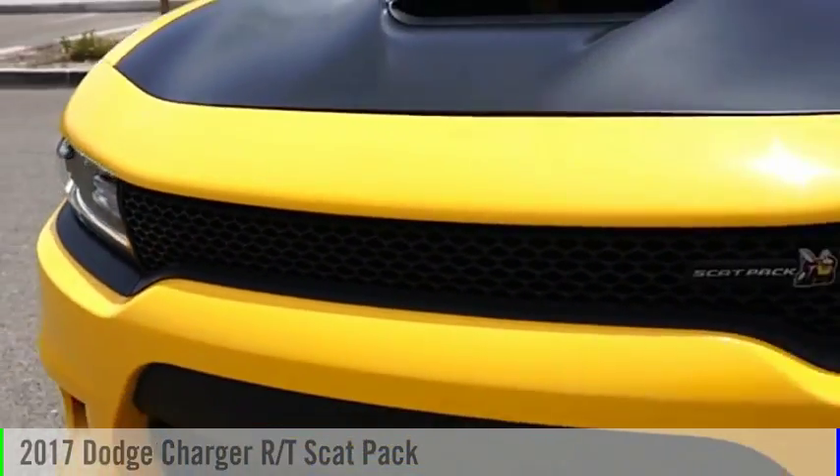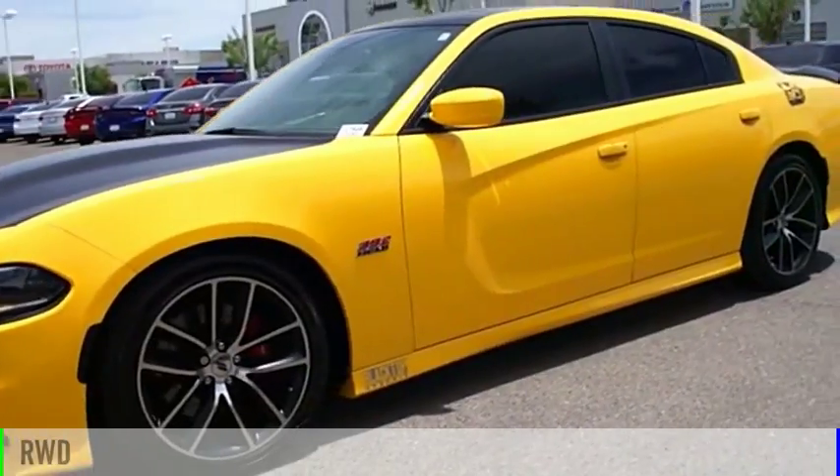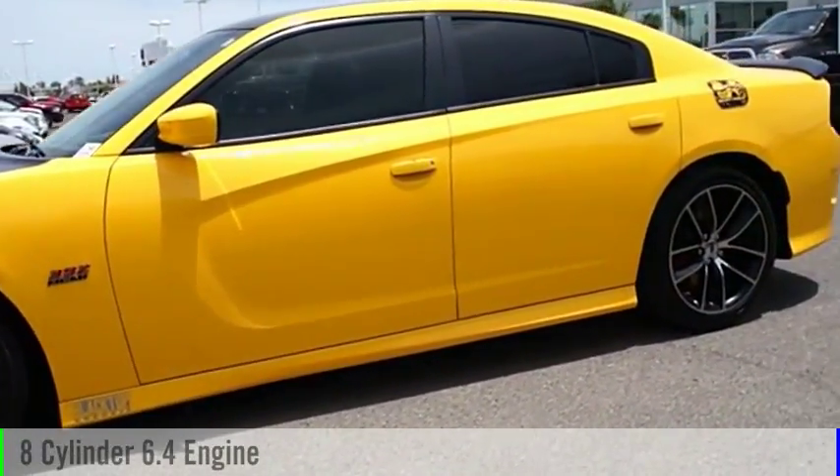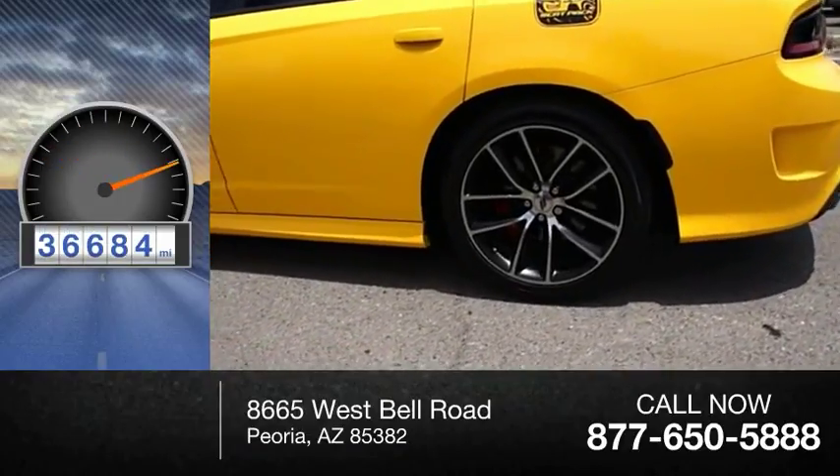Come test drive the 2017 Charger. This vehicle is powered by a rear-wheel drive, 8-cylinder, 6.4-liter engine. This vehicle has less than 40,000 miles.